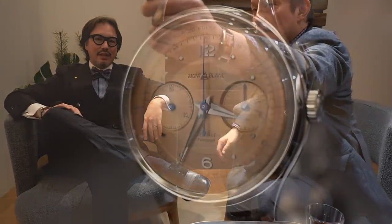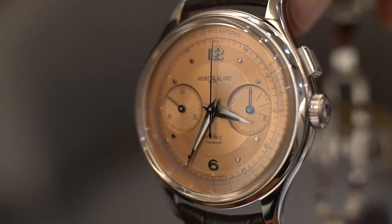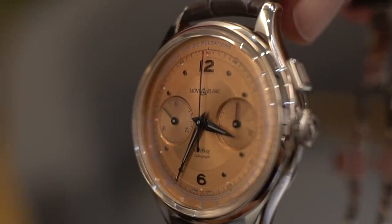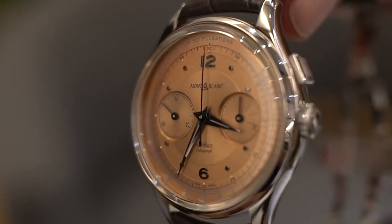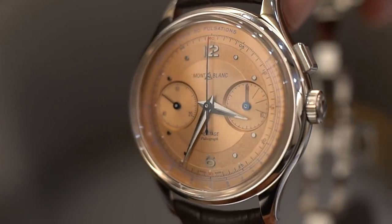For the color — the salmon dial — we really championed the original color from the Minerva dials of the 40s and found a way to keep exactly the same shade of pink, but with this double texture that gives such depth and such a contemporary look to the watch.